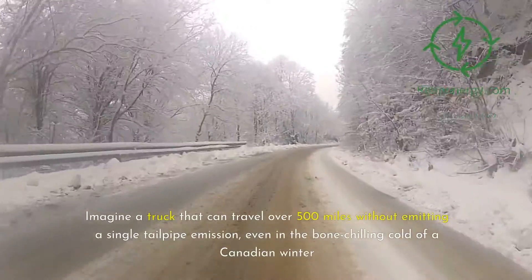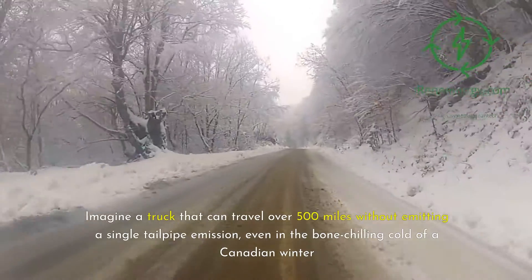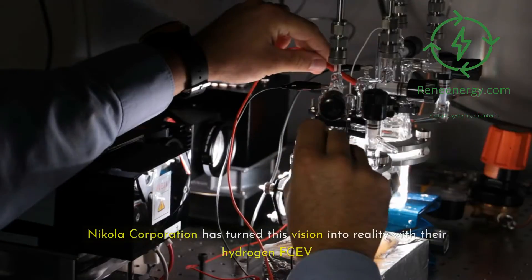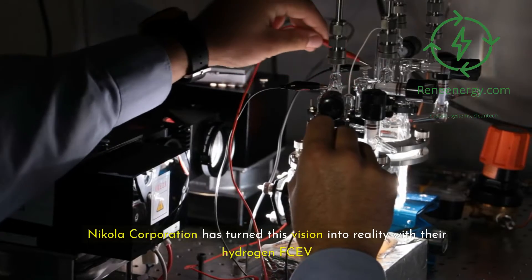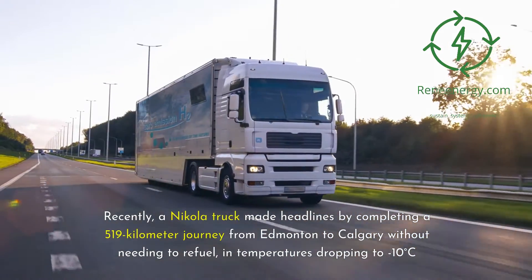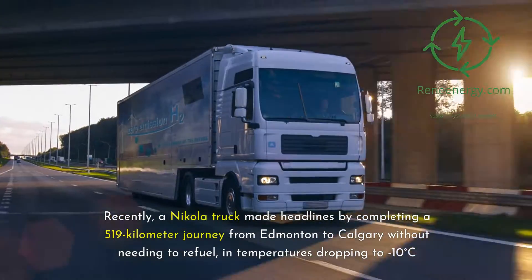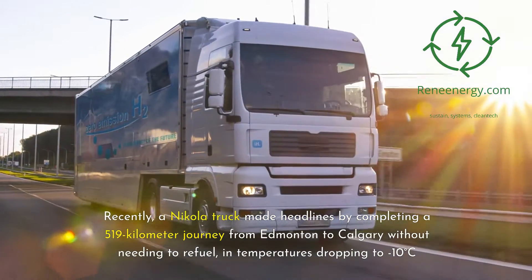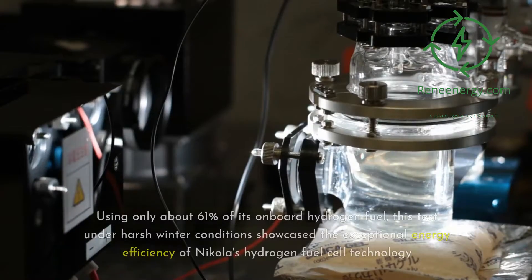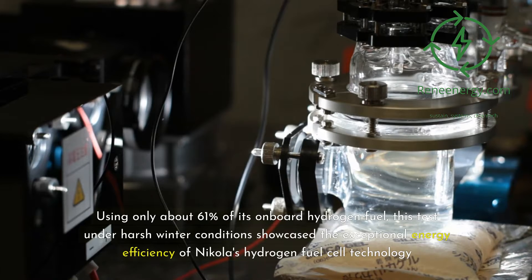Imagine a truck that can travel over 500 miles without emitting a single tailpipe emission, even in the bone-chilling cold of a Canadian winter. Nikola Corporation has turned this vision into reality with their hydrogen FCEV. Recently, a Nikola truck made headlines by completing a 519-kilometer journey from Edmonton to Calgary without needing to refuel, in temperatures dropping to minus 10 degrees Celsius, using only about 61 percent of its onboard hydrogen fuel.